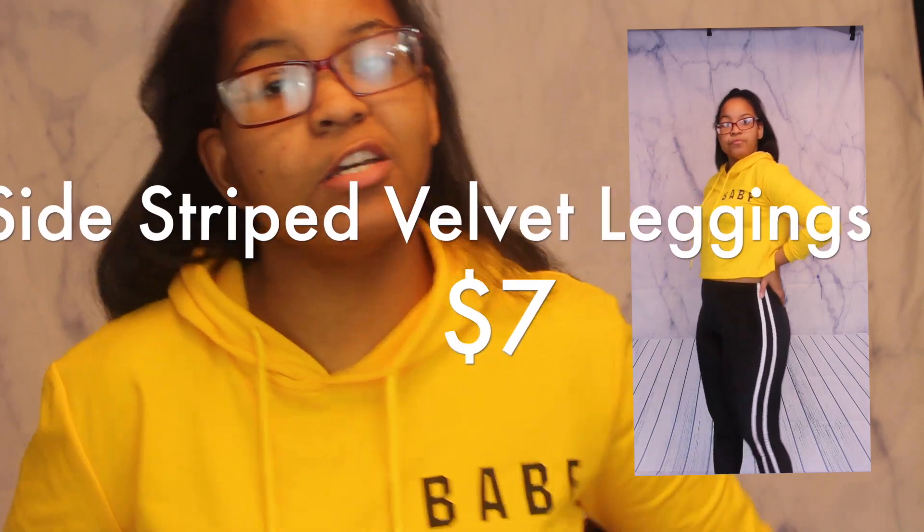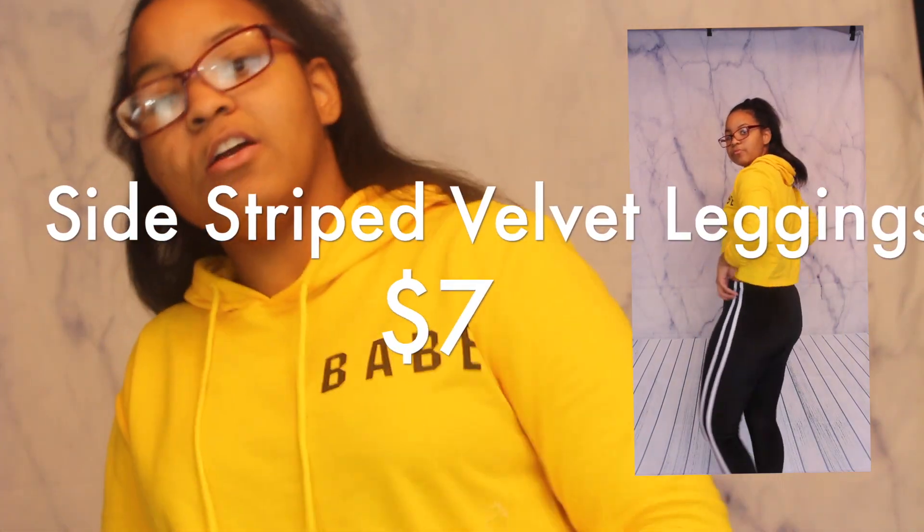The second thing I bought is these leggings. I'm going to show you on the screen — they are velvet leggings and they come with Adidas stripes going down the sides. I feel like this is very comfortable to wear, very stretchy. Stretch is key because if it doesn't have any stretch I'm not wearing it. This has a lot of stretch to it, very comfortable, and I can see myself wearing this a lot.